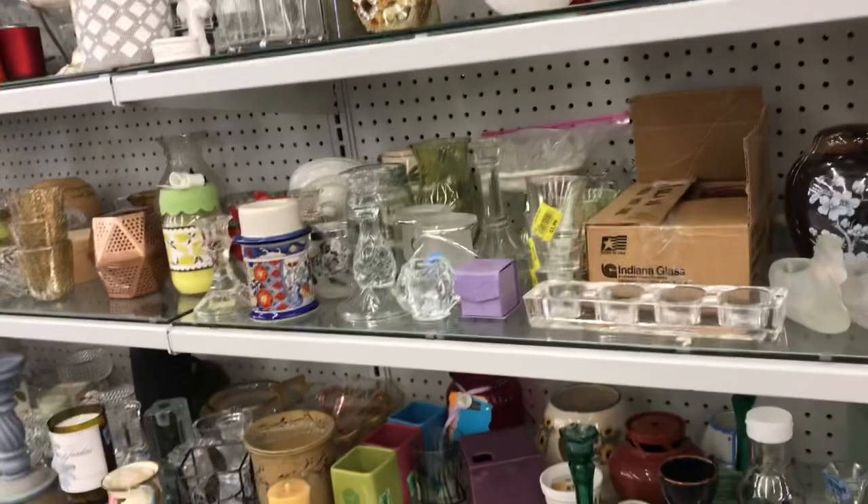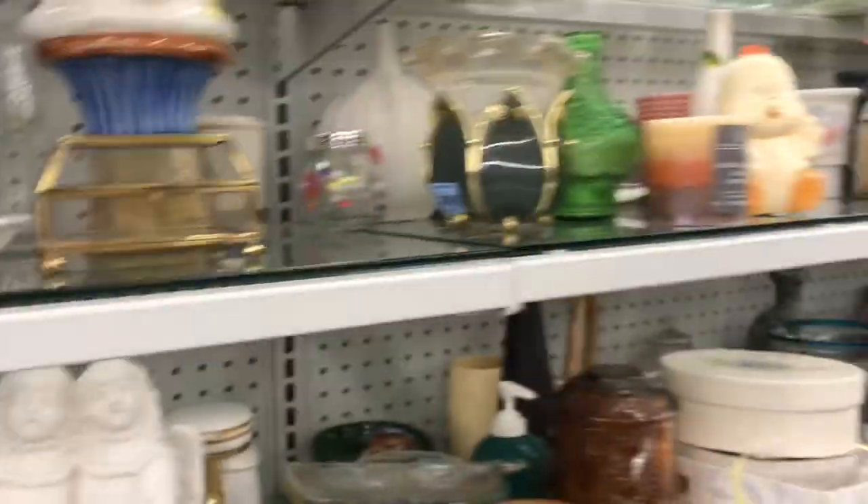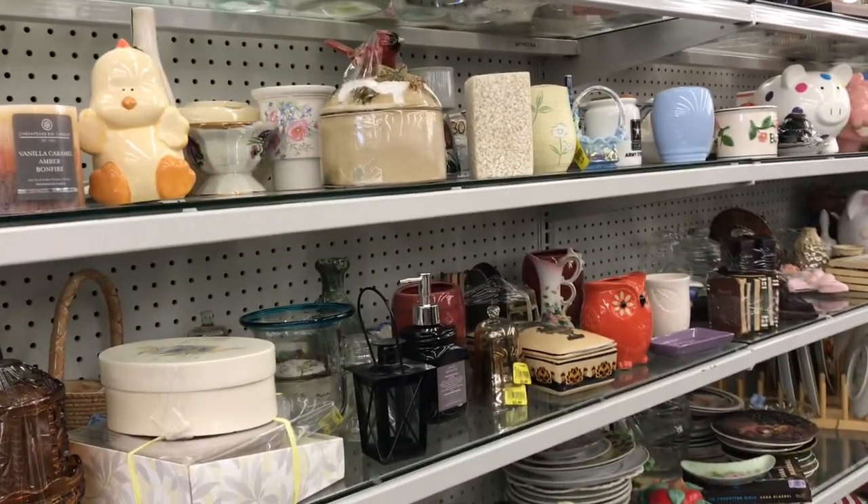All right, so we're here and first we're going to look in the home decor section and see what we can find. I'm looking for some frames to start decorating. Now we're also looking for a teacup because I really want to plant a succulent in it, so just looking for something small to see what we find.